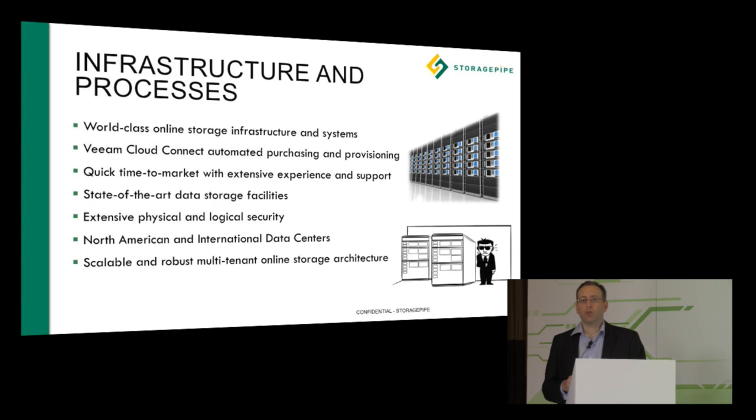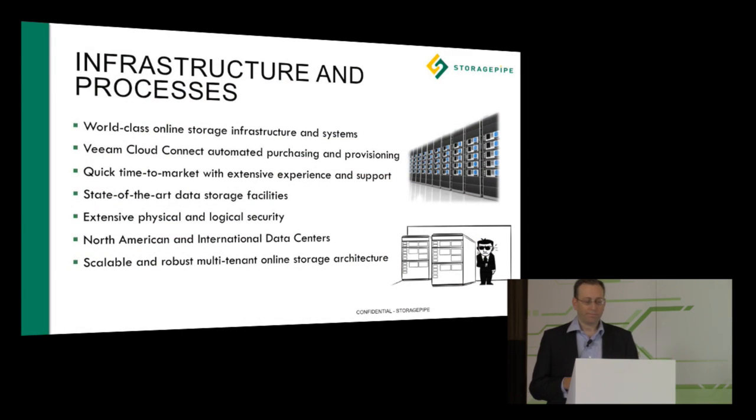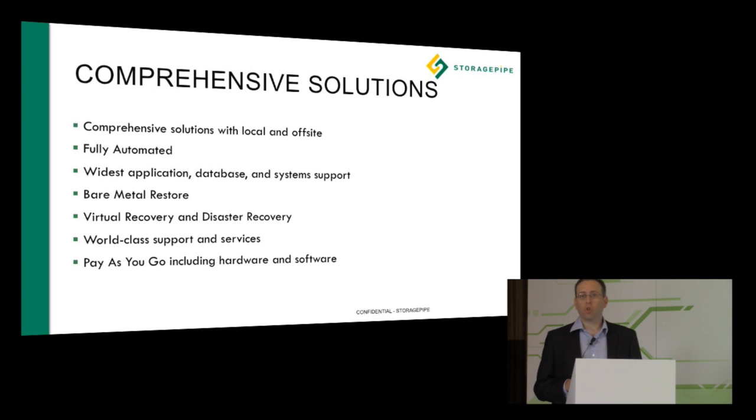We've got extensive infrastructure and processes supporting this whole program, including a world-class online storage infrastructure. With Veeam Cloud Connect we now have automated purchasing and provisioning, enabling quick time to market for anyone who wants to get Veeam going right away. State-of-the-art storage facilities across multiple data centers give us flexibility in delivering a multi-tenant online storage architecture, a fully automated purchasing capability, and the widest application database support in the industry.